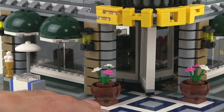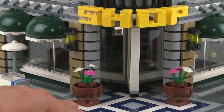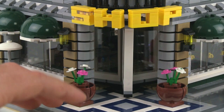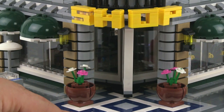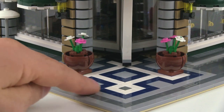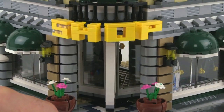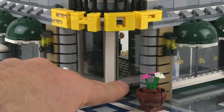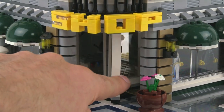Coming around to the front, you've got the shop sign, which is a nice brick-built element that's just attached to a flexible three millimeter tube that bends around the edges using some clip pieces. You've got tiles used to make a nice little entrance way with a nice design on it. This is probably the coolest thing in the entire build to me.